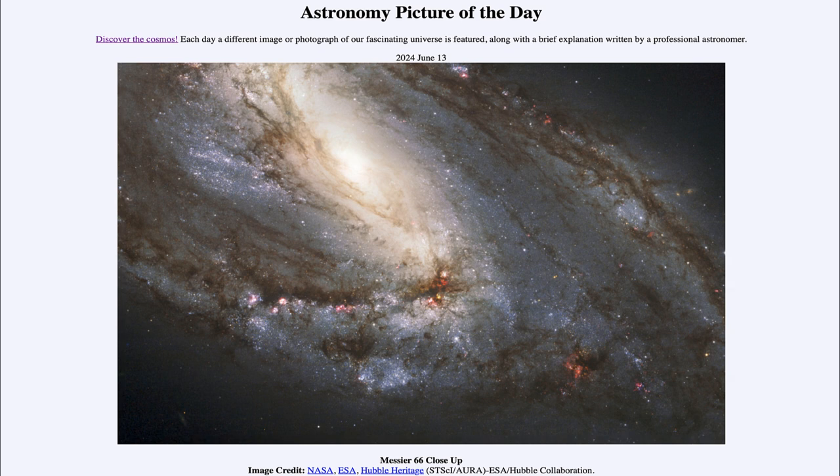That was our picture of the day for June 13th of 2024, titled Messier 66 Close Up. We'll be back again tomorrow for the next picture. So until then, have a great day everyone, and I will see you in class.